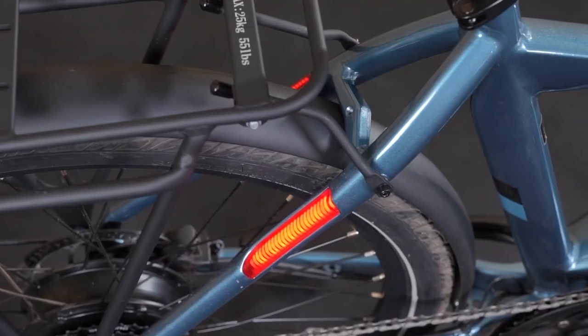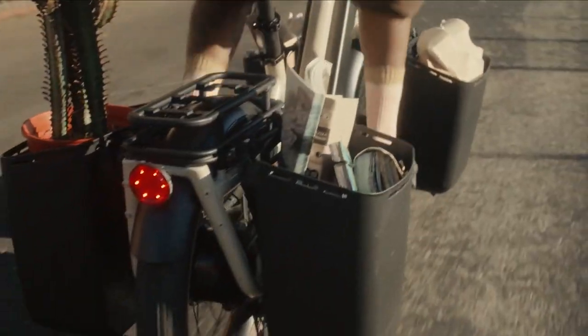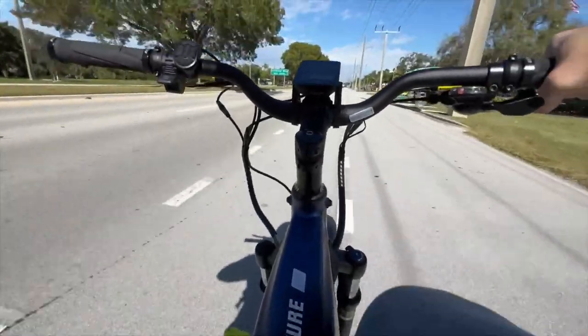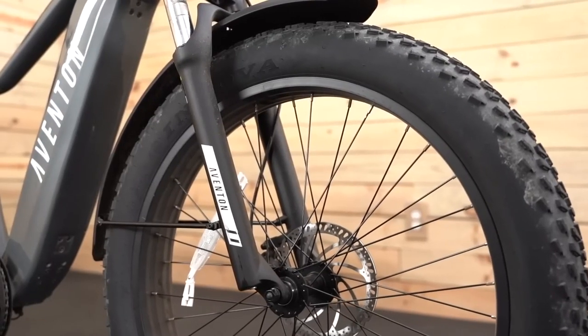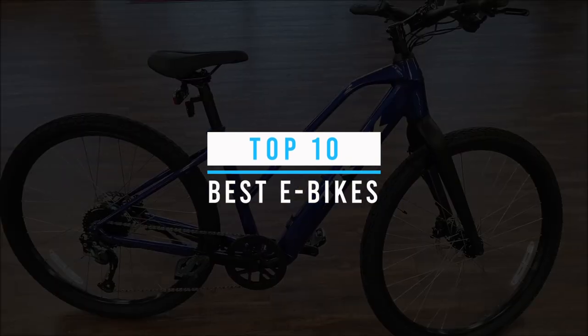With the rise in popularity and advancements in technology, e-bikes have taken the world by storm. Whether you're a daily commuter, an outdoor enthusiast, or simply looking to reduce your carbon footprint, there's an e-bike out there for you. In this video, we'll be counting down the top 10 best e-bikes available in the market today.